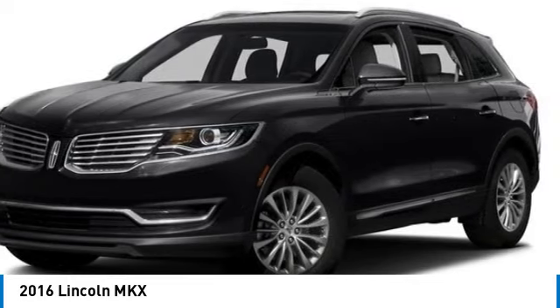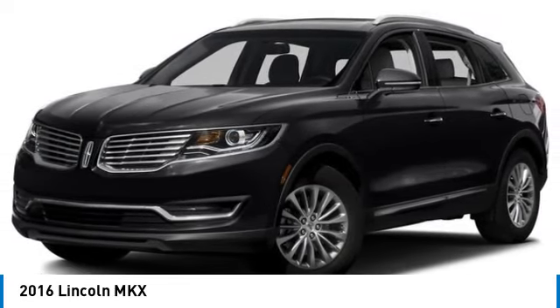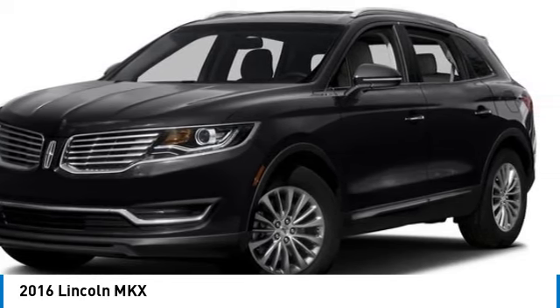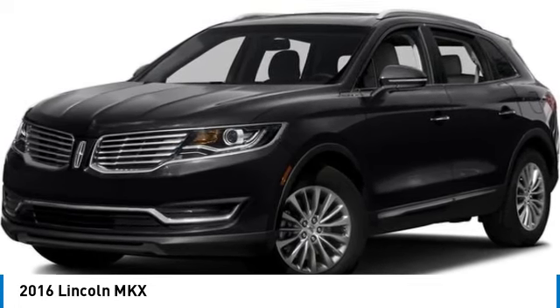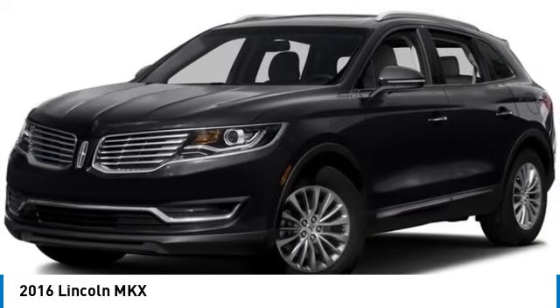This vehicle has less than 145,000 miles. Here are some of this vehicle's great options: heated mirrors, aluminum wheels, rear spoiler, power lift gate, brake assist, daytime running lights, remote trunk release, front all-season tires, rear all-season tires, and privacy glass.